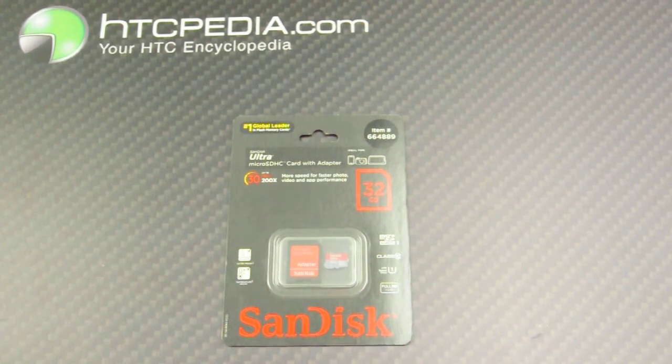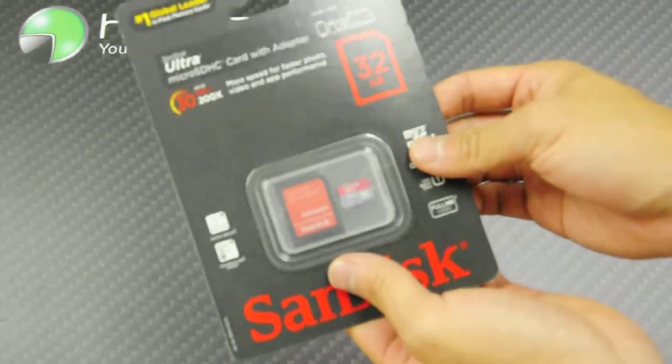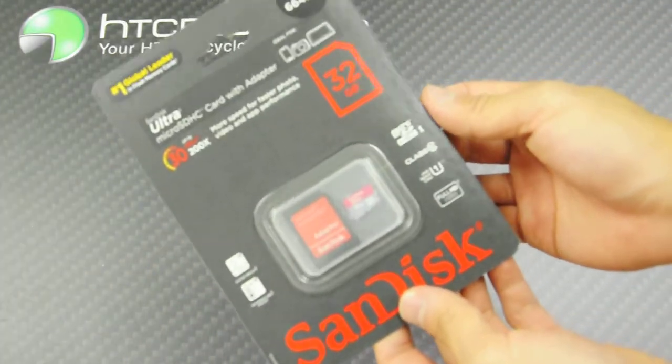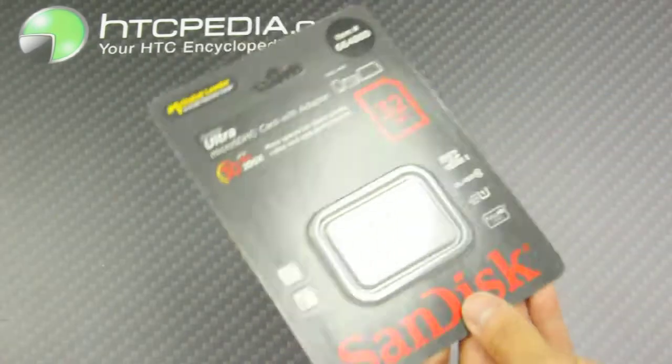Hi, this is Tim from HTCpedia with this 32GB SanDisk micro SD card with the adapter. Now this is a class 10, which means that it's quite fast, up to 30MB per second transfer rate.